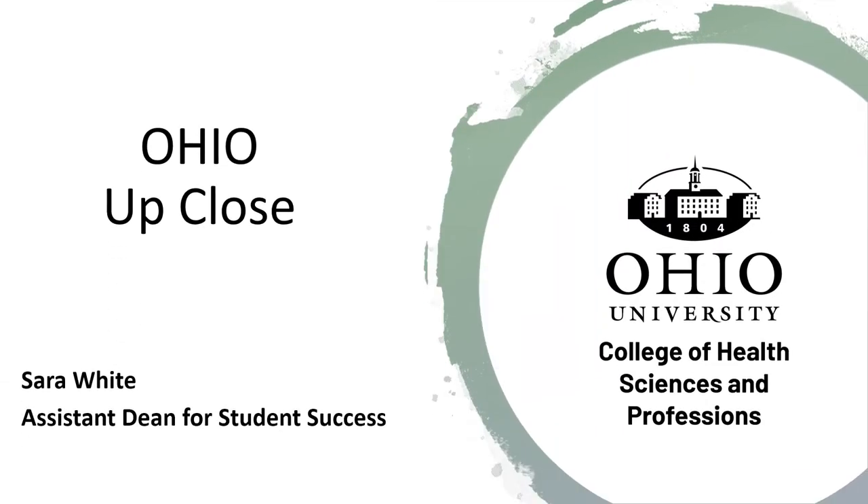Hello, allow me to virtually welcome you to Ohio University and the Ohio Up-Close session for the College of Health Sciences and Professions. My name is Sarah White. I'm the Assistant Dean for Student Success in the college. In this overview, I'm going to provide some information about all of the academic programs that make up our college, some general Ohio University information, as well as some information about student resources in our college.